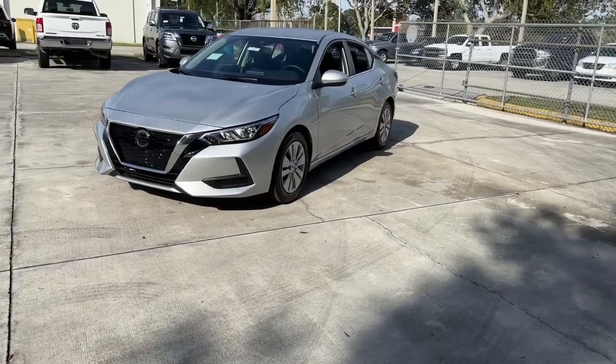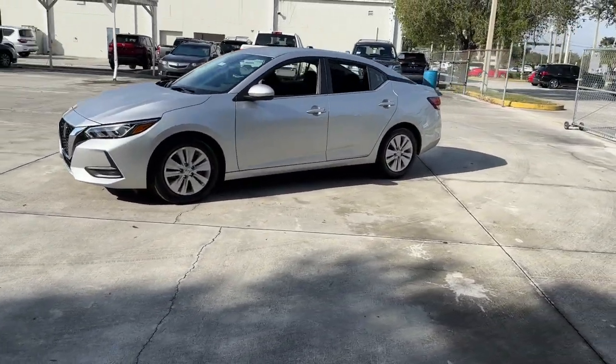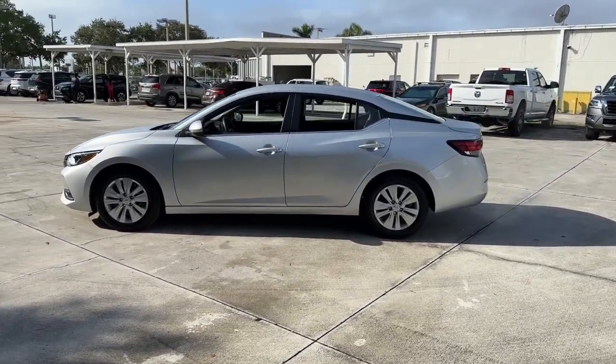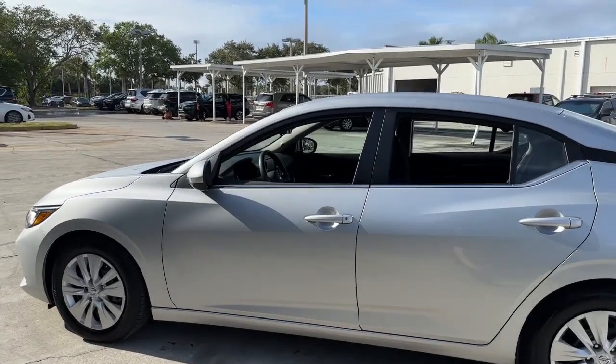This midsize 4-door with modern flair delivers a roomy interior with plenty of creature comforts and thoughtful storage solutions. A suite of standard driver assist safety tech and an unmistakably sporty ride.